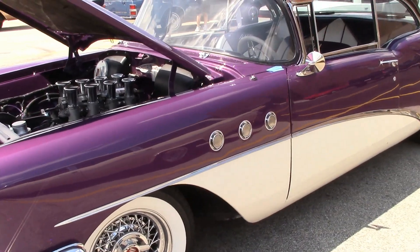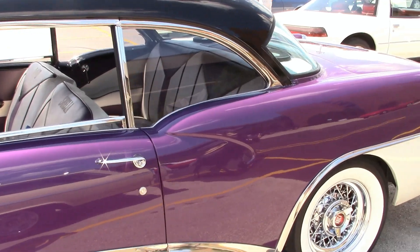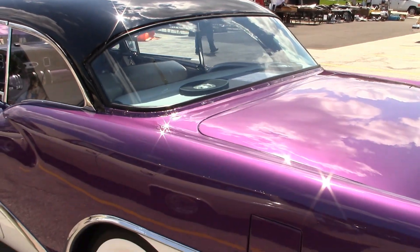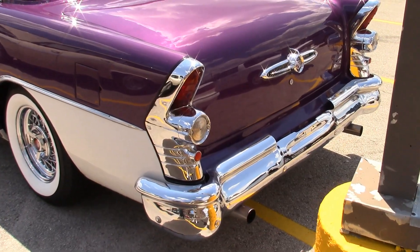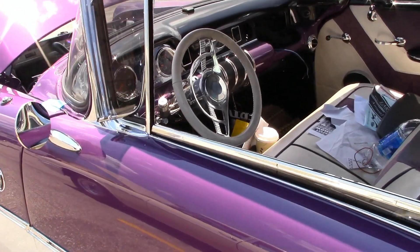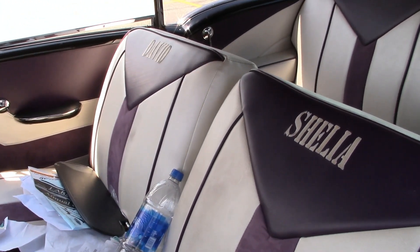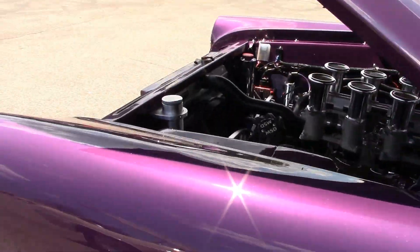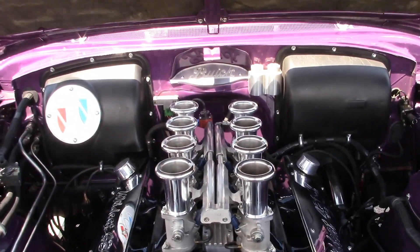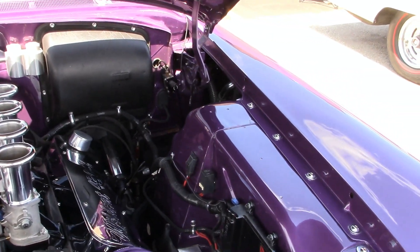A 1955 Buick Special two-door hardtop, slightly modified. It doesn't look like he's quite finished yet — he's got some trim to go. My goodness, that thing looks good, very very nice. I got that interior. Wow, very nice. Definitely modified slightly, but I like it.